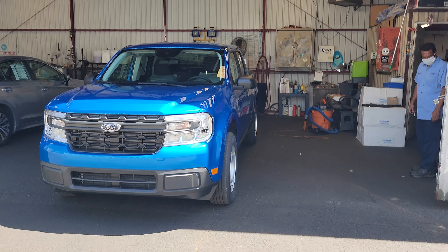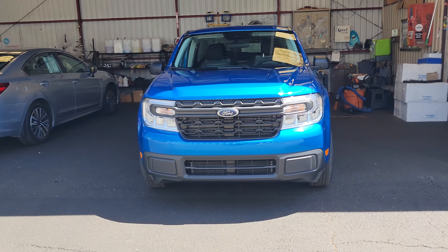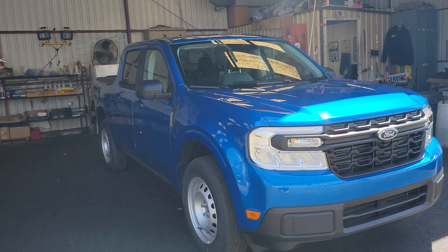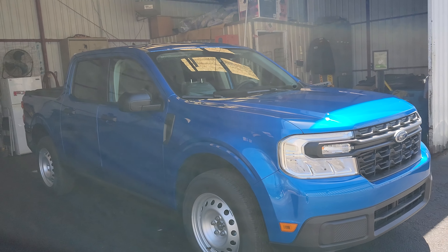Hey, what's up guys? My name is Angelo with Marin County Ford. I'm here in the detail department. This thing just arrived — this is the 2022 XL Maverick.